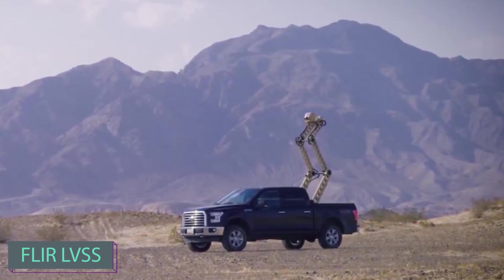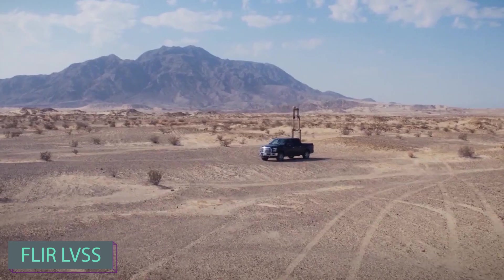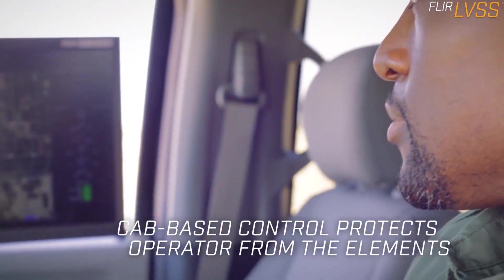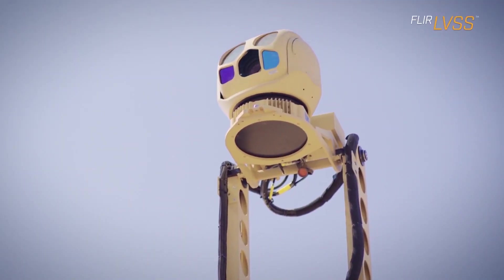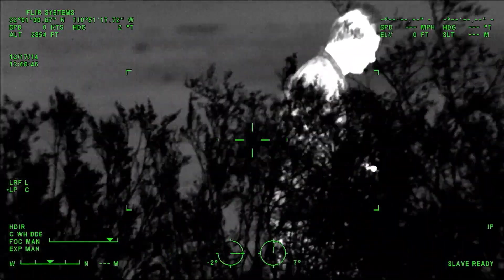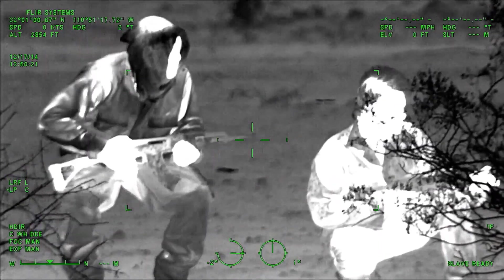The FLIR LVSS creators are taking an innovative approach — transforming your ordinary pickup truck into a high-tech surveillance hub in just minutes. Equipped with a 5-meter mast, radar cameras, and sensors, this system boasts a 20km coverage radius, 24/7.